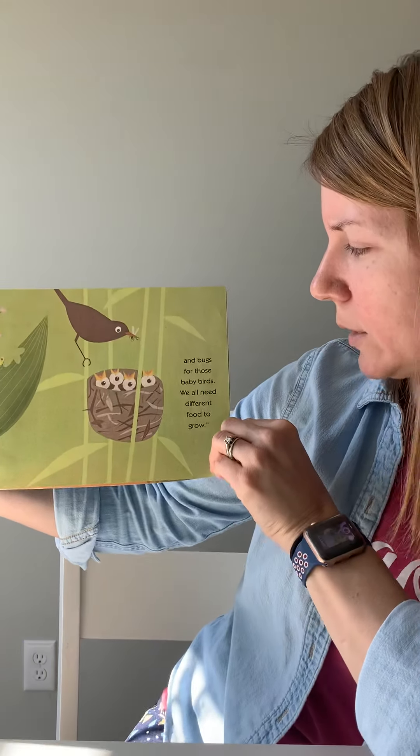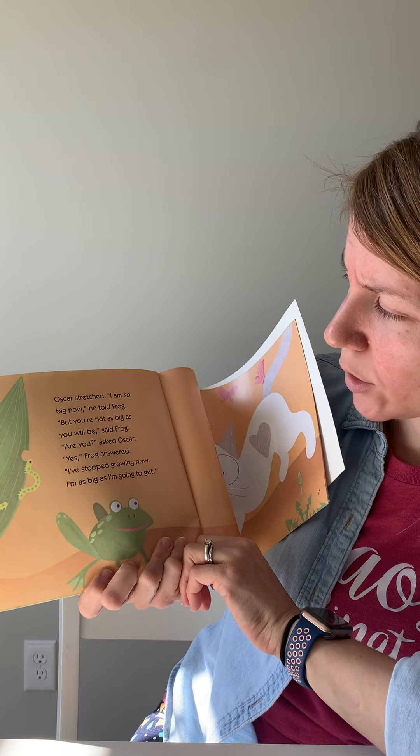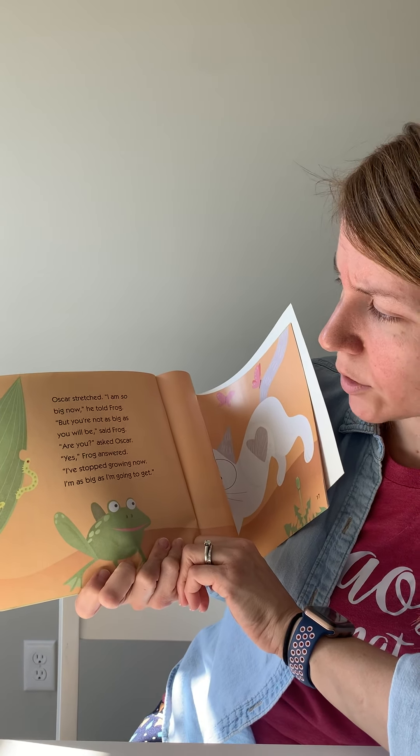'Leaves for these caterpillars and bugs for these baby birds. We all need different food to grow.' Oscar stretched. 'I'm so big now.' 'But you're not as big as you will be,' said Frog. 'Are you?' asked Oscar. 'Yes,' Frog answered.